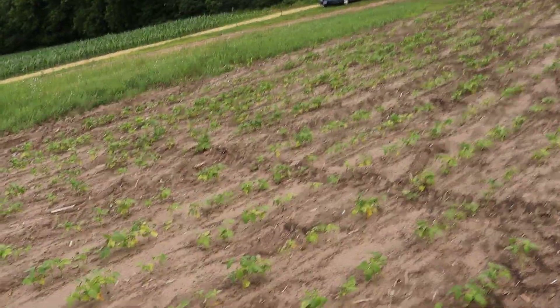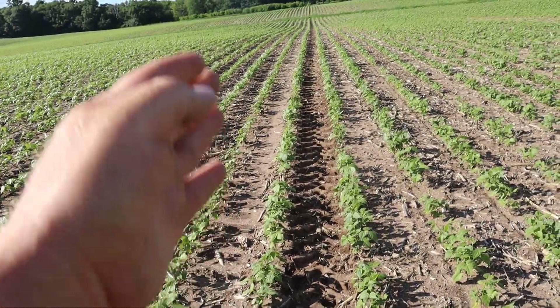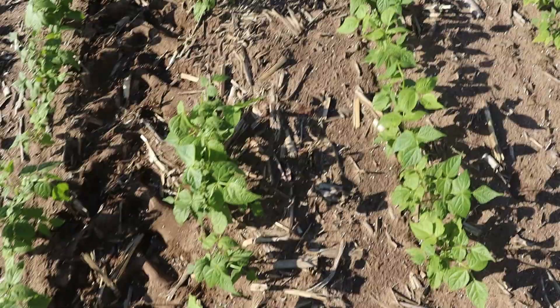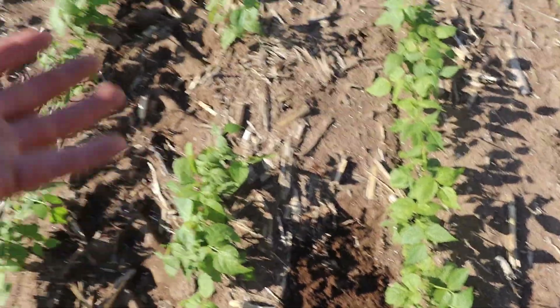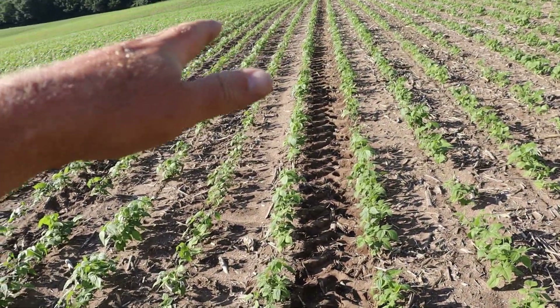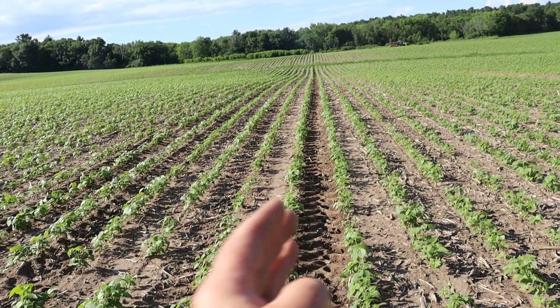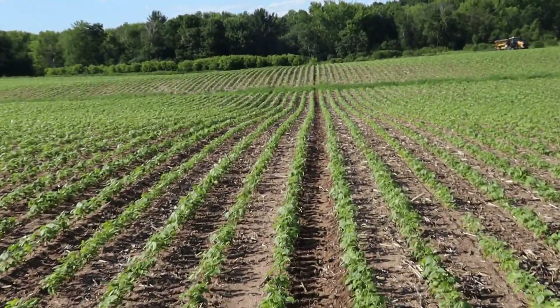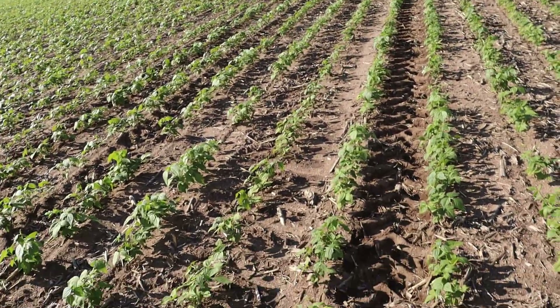Very, very, very slick system. Look at the conditions he's in too — it's just soft sand. I mean, it's slippery. It's very soft. The machine just kind of slips and slides, but look at that — 22-inch rows and not a single plant is damaged.